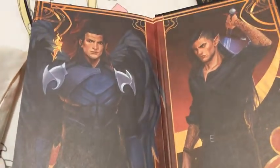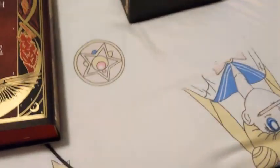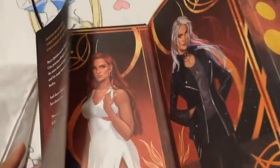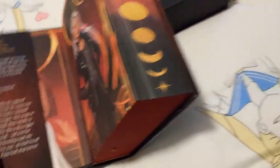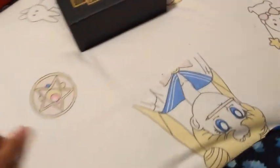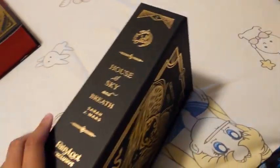Wow, this honestly makes me so excited to see what they did for book two, because I know they had to do my boy Tharion — they had to. I am a little sad that we didn't get our favorite little fire sprite at least somewhere here next to Bryce, just as a little 'don't forget me.' Not going to spoil anything for anybody that has not read it. But these do come with ribbon bookmarks, which I do love, because oftentimes I have so many bookmarks and sometimes I forget to actually use them.